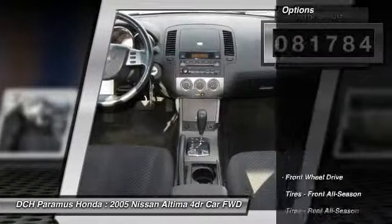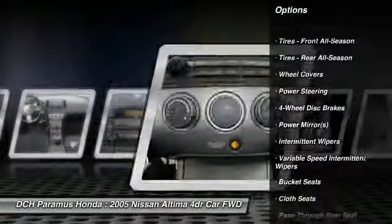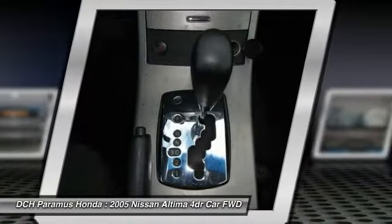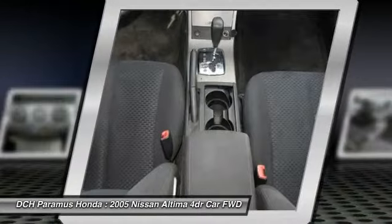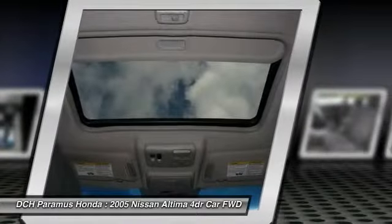Here are some of this vehicle's great options: keyless entry, driver airbag, adjustable steering wheel, power steering, four-wheel disc brakes, cruise control, front-wheel drive, rear defrost, AM-FM stereo radio, bucket seats.